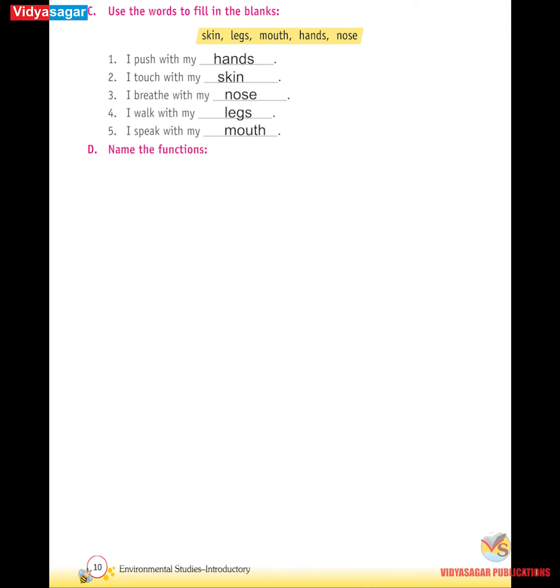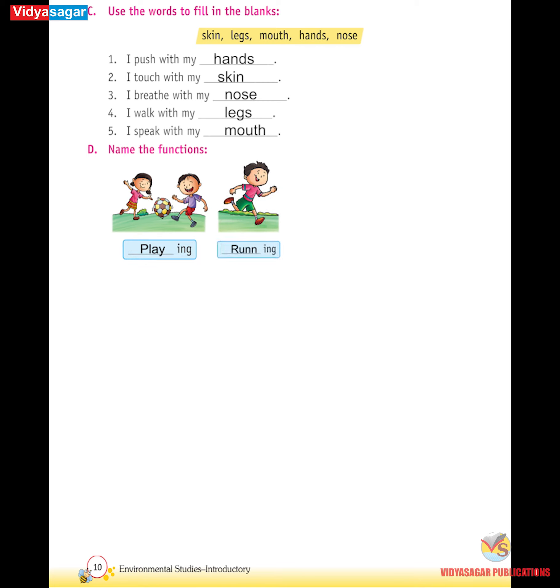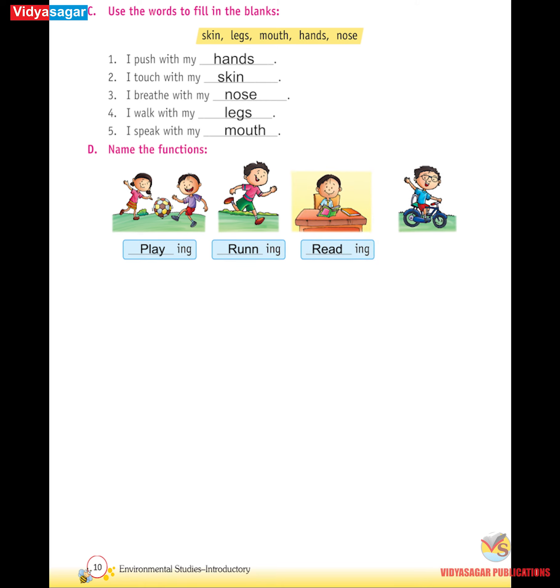D. Name the functions. Playing, running, reading, cycling.